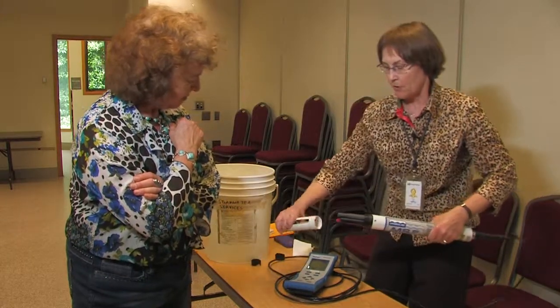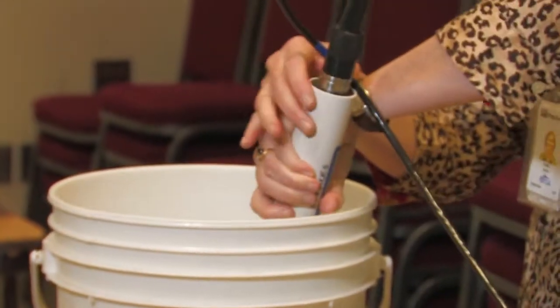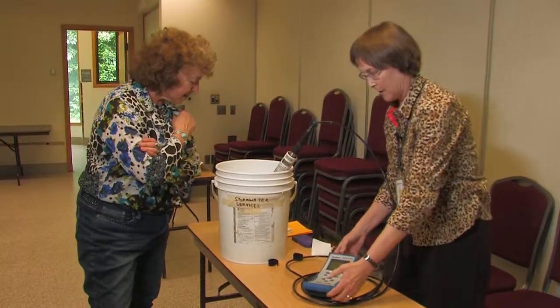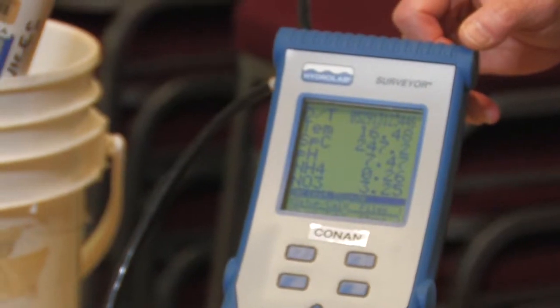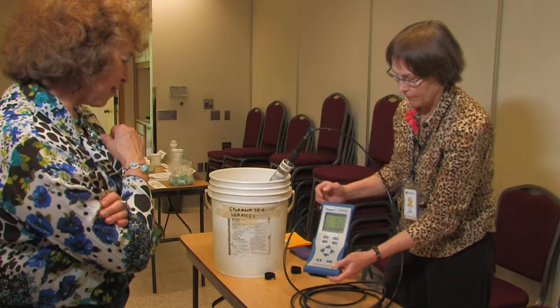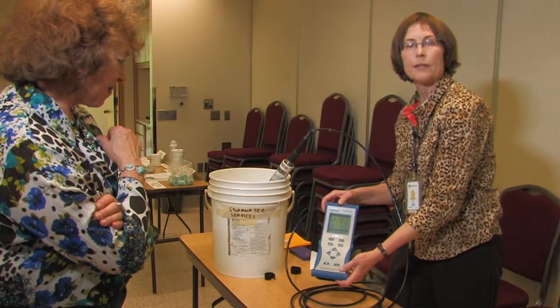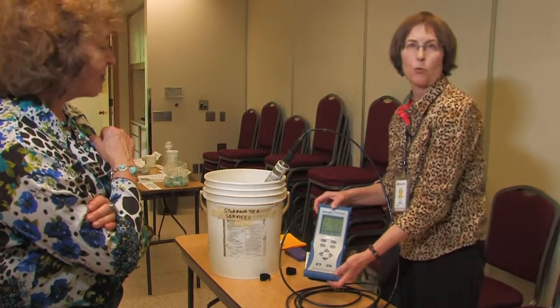What I'm going to do now is put this in tap water just to show you that yes, indeed, this instrument takes live readings of temperature, specific conductivity, pH, ammonium ion (which is NH4), and nitrate ion (which is NO3). Hopefully this is yet another tool in the toolkit to find illicit connections and illicit discharges into stormwater systems.